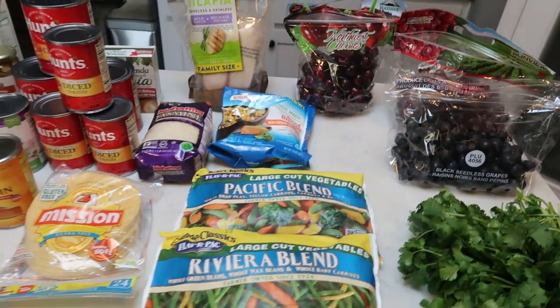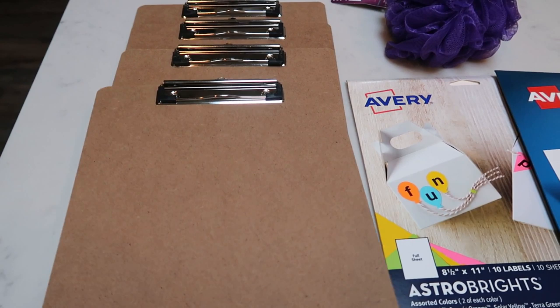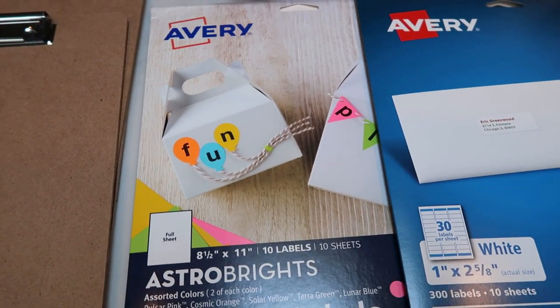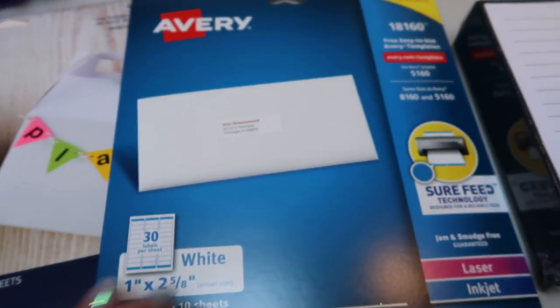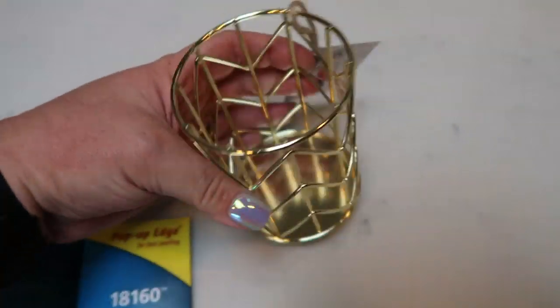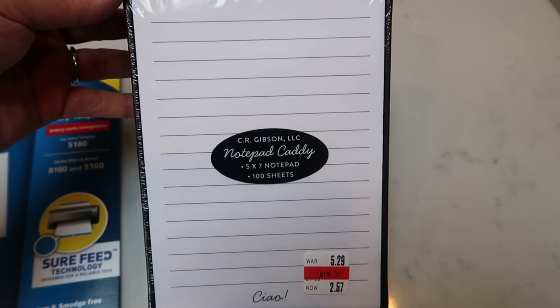Let me show you the non-food items from Fred Meyer. I picked up some clipboards for my open houses at $1.89 each — a really good deal. Also some full-sheet neon labels so I can print what I want, and traditional 8x1.60 address labels for mailings. I got a new sponge for the shower. And then a really cute gold pen holder for open houses — that was on clearance for $3.47. Also a little notepad and caddy on clearance for $2.57 to put on my desk at work.